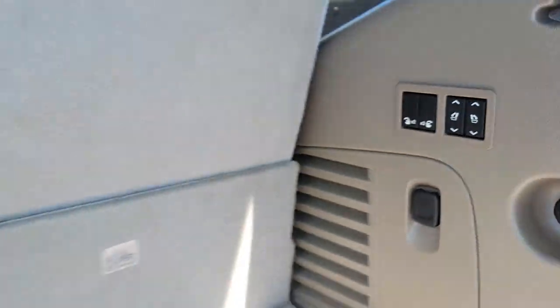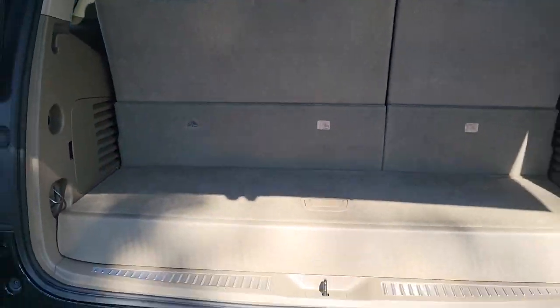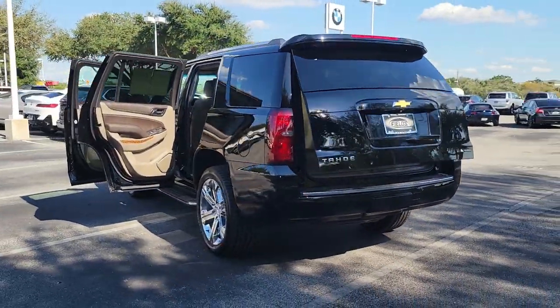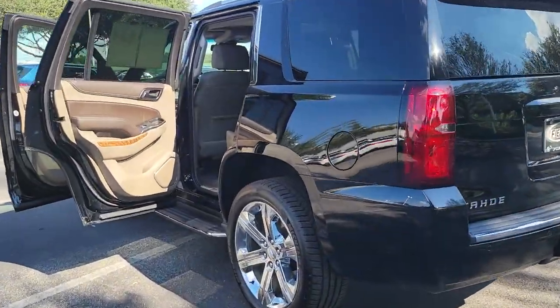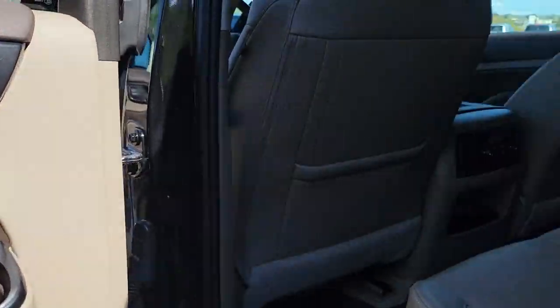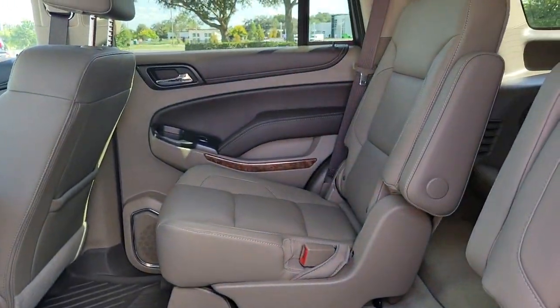These are just some of the great options this vehicle comes with: keyless entry, navigation system, power liftgate, premium sound system, power passenger seat, active suspension, heated mirrors, fog lamps, cooled front seat, and lane keeping assist.